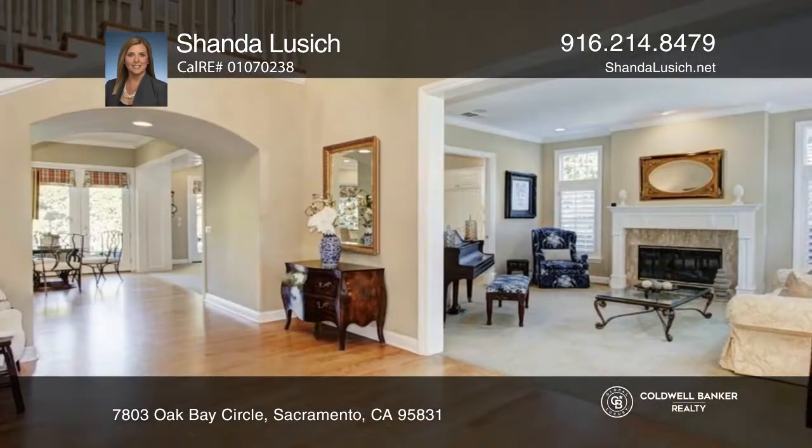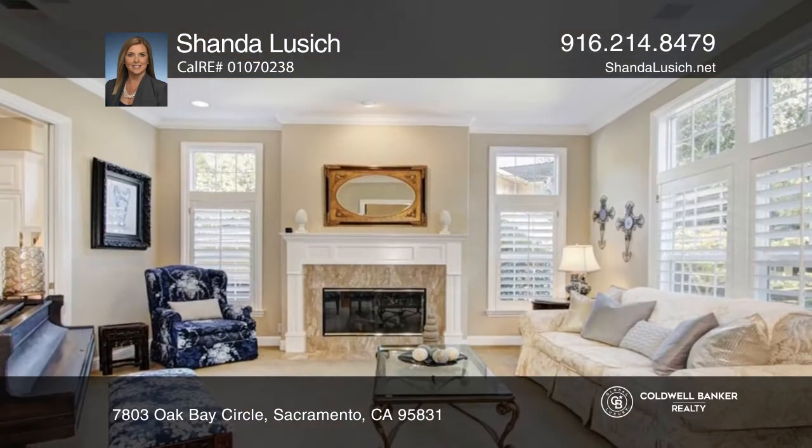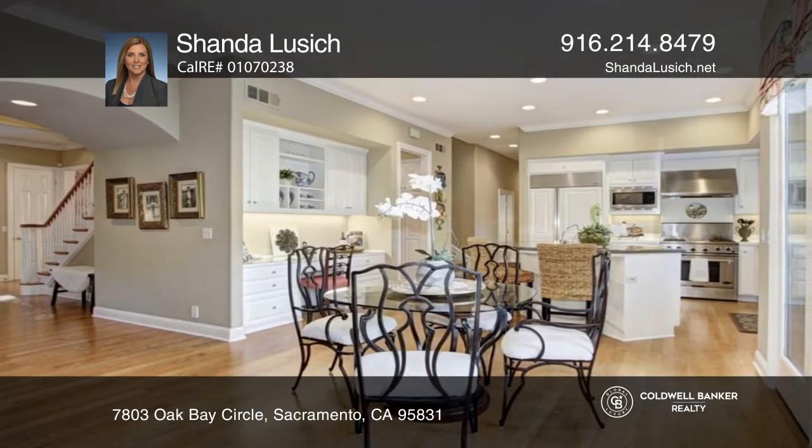Situated on a cul-de-sac, you will be taken aback by the stunning curb appeal. The traditional architecture is felt throughout in the large dining room with a butler's pantry, and in the separate living and family room with built-ins.